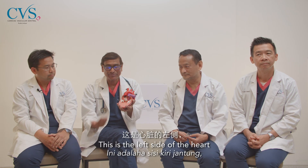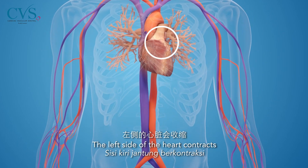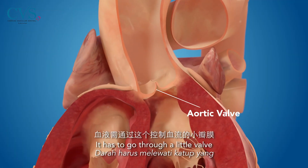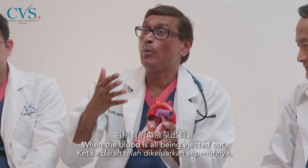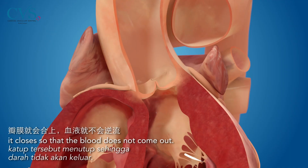This is the heart — this is the left side of the heart and this is the right side of the heart. The left side of the heart contracts and pumps blood all over the body. It has to go through a little valve that controls flow in and out, so it opens up for the blood to go through. When the blood has all been ejected out, it closes so that the blood does not come back.